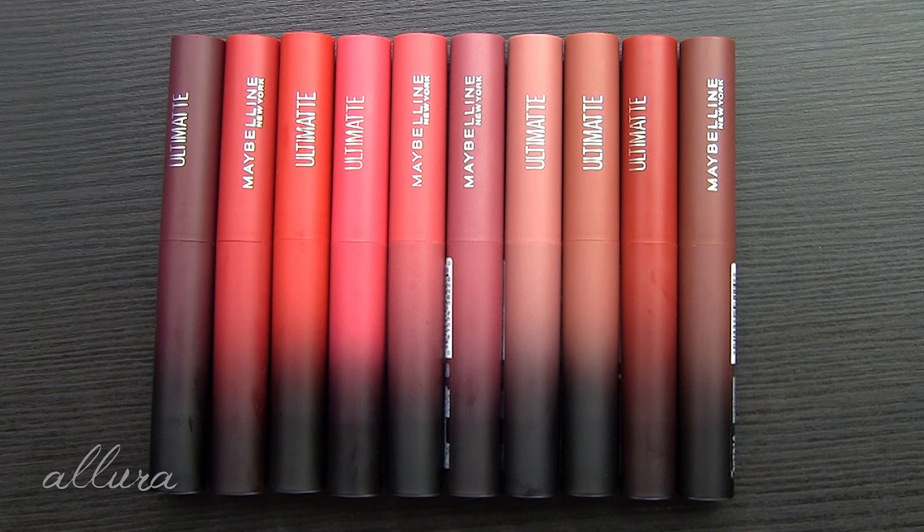Maybelline says that these deliver more intense color with an extreme matte finish, but a comfortable lightweight feel. Especially with mask wearing, we're not really as interested in wearing lip colors, but if they can be long-wearing, resistant, and comfortable to wear, that might entice us. Maybelline describes this as having a lightweight blurring formula made with high-impact pigments, and they also say the formula is non-drying. So let's keep those claims in mind as we go through swatching them.